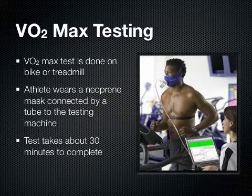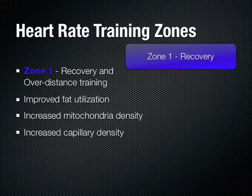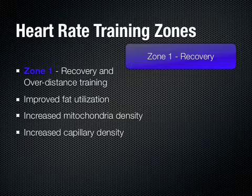The information we get from the test helps us calculate the different heart rate training zones for the athletes when they go out and do their training. The first heart rate zone is zone 1, which is your recovery and over-distance training zone. This is the easiest training zone. It helps improve fat utilization or fat oxidation as an energy source, and it also helps to increase mitochondrial density in muscles as well as increase blood capillary density, which allows increased blood flow to the muscle — and the more blood flow you have to the muscle, the more oxygen you have.